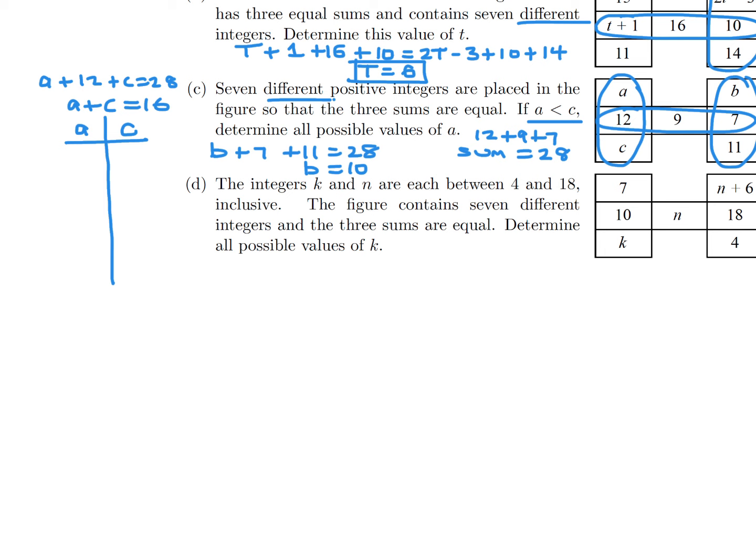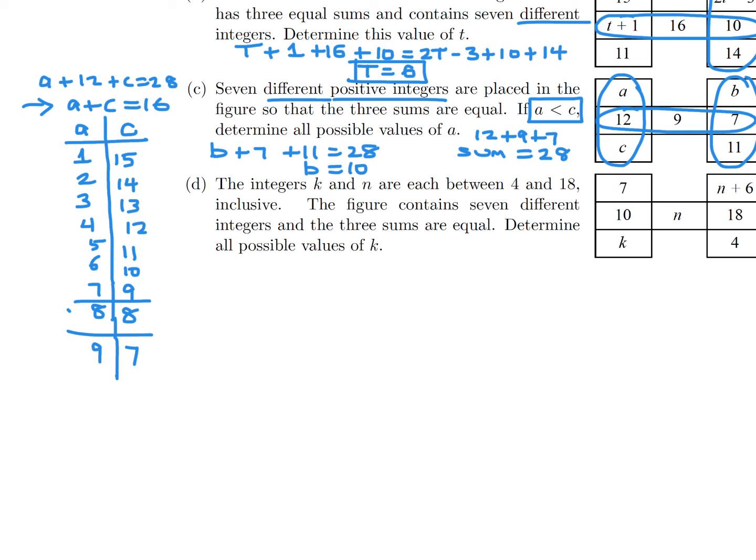When A is 1, C equals 15. If A is 2, C is 14. If A is 3, C is 13. A is 4 gives C equals 12. A is 5 gives 11, A is 6 gives 10, A is 7 gives 9, and A is 8 gives C equals 8. At this point I stop, because A has to be less than C — when A equals 8, C equals 8, so that's disqualified. For all cases beyond that, A would be greater than C, so those are no good.